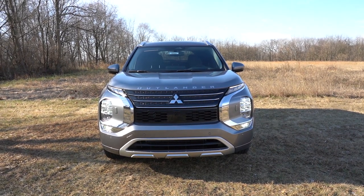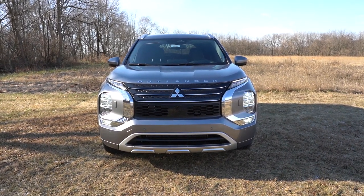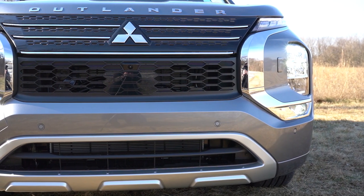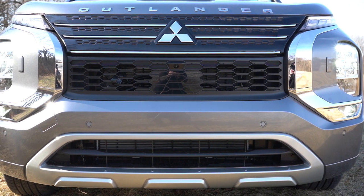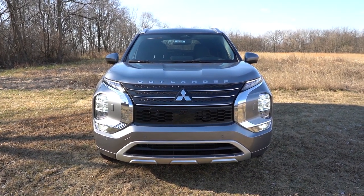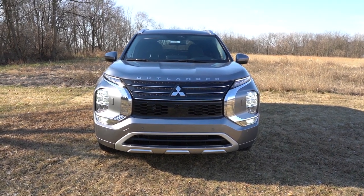Full LED headlights — not just the low beam but the high beam as well — with LED daytime running lights. LED fog lights are down below, available with the SE trim and up. The headlights come with an automatic feature, turning on when it gets dark, and automatic high beams come standard on every single trim level — automatically dimming when a vehicle approaches and bouncing back up when it's gone. A very nice convenience feature. There's also aluminum trim on the bottom portion of the front bumper.